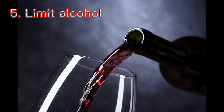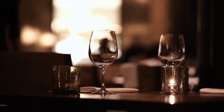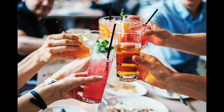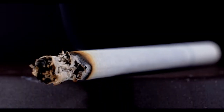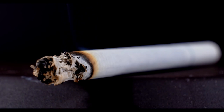5. Limit alcohol. Limiting alcohol to less than one drink a day for women or two drinks a day for men can help lower blood pressure by about 4 mmHg. One drink equals 12 oz of beer, 5 oz of wine, or 1.5 oz of 80-proof liquor. 6. Quit smoking. Smoking increases blood pressure. Stopping smoking helps lower blood pressure and can also reduce the risk of heart disease and improve overall health, possibly leading to a longer life.